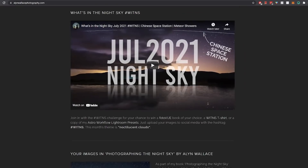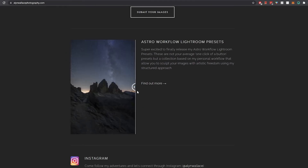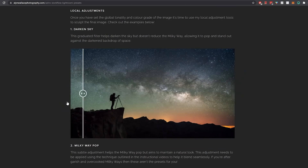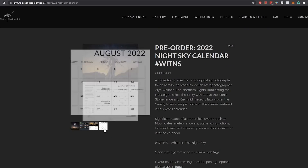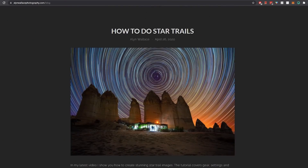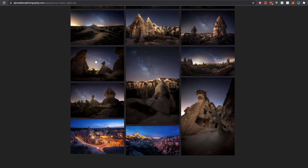A quick message from today's sponsor, Squarespace. Squarespace is the place to host your website or online store, and I speak from personal experience as my website has been hosted by Squarespace for years. I use it to advertise and sell my workshops, my Astro Workflow Lightroom presets, and it's also where you can get the 2022 Night Sky calendar. Squarespace handles all the payments — everything is automated — meaning I can spend more time taking photos and making YouTube videos. You can also use it as a blog or to host galleries where images don't get compressed like they do on social media.